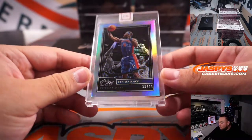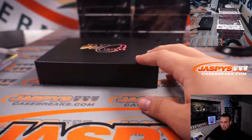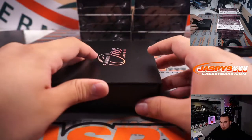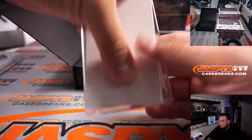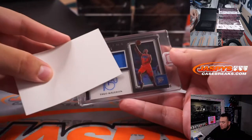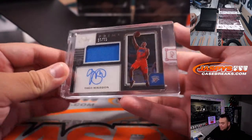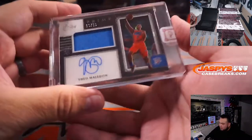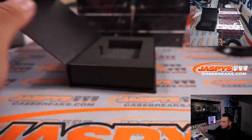Ben Wallace, 33 out of 99, Detroit Pistons — that is going to Moya. Theo Maladon for the Thunder, 19 out of 99, OKC RNB spot nine — that's going to Gretchen. There you go, Gretch.